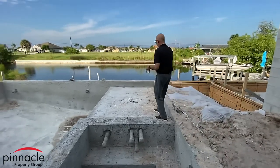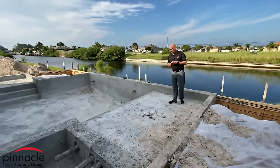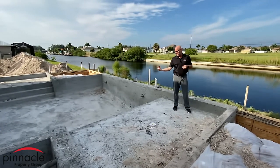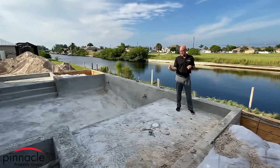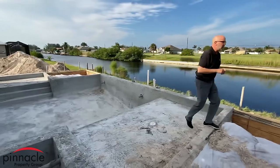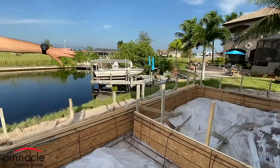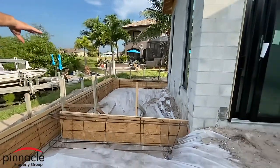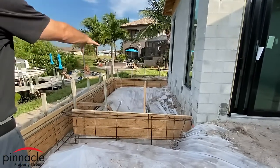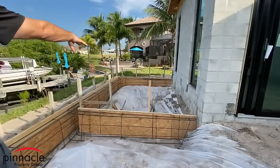Over here I have the first sun shelf. This is a bubbler and it will also have lights in it — you can turn the lights on and you'll see lights go through the bubblers when they come up. This whole area is going to be screened in, and this other area over here is going to be open — non-screened. I plan on setting this up as an outdoor area with a little fire pit.